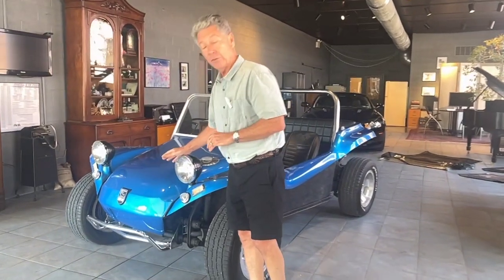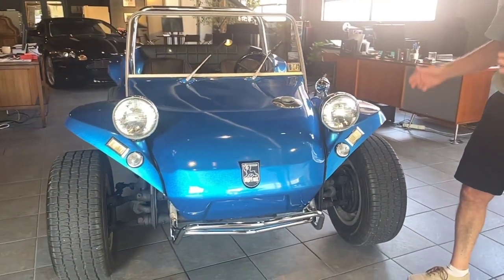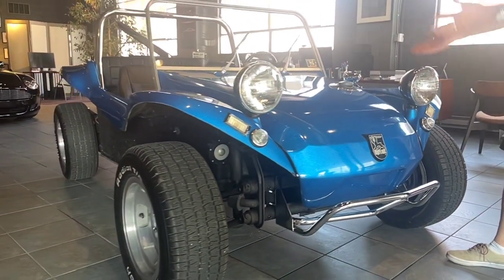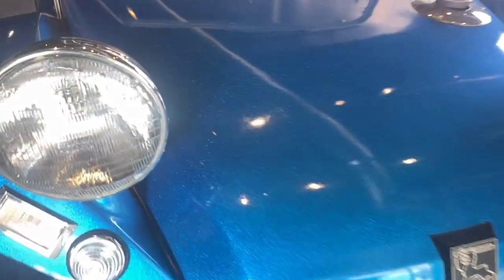So let's start at the front of this car. To begin with, this is a true Myers-Manx. This is all the original gel coat. This car has not ever had any paint work. It's never been sprayed, never been painted, never been in an accident. This is the way the car has always been. The gel coat is beautiful. It has a lot of depth to it, a lot of sparkle to it.